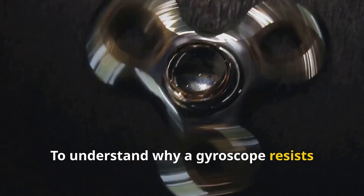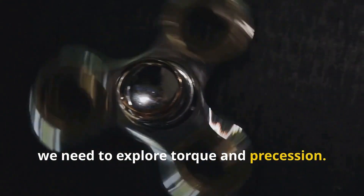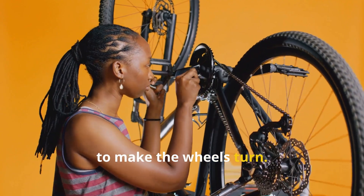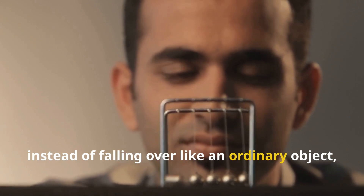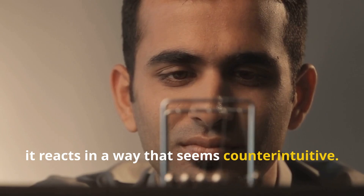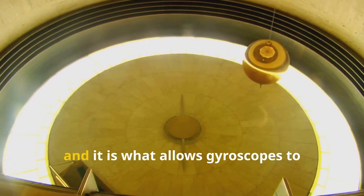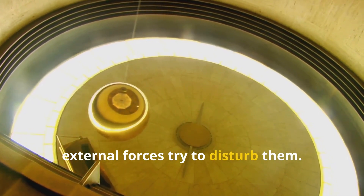To understand why a gyroscope resists tipping over, we need to explore torque and precession. Torque is a force that causes rotation, like when you push the pedals on a bike to make the wheels turn. When a force is applied to a spinning gyroscope, instead of falling over like an ordinary object, it reacts counterintuitively — moving at a right angle to the applied force. This effect is called precession, and it allows gyroscopes to maintain their orientation even when external forces try to disturb them.